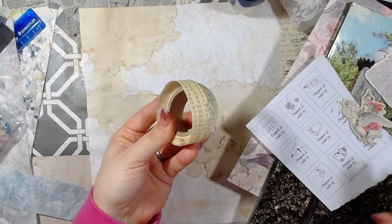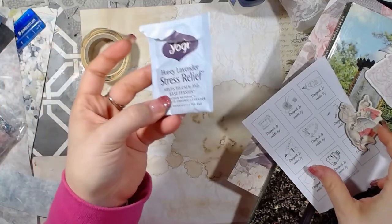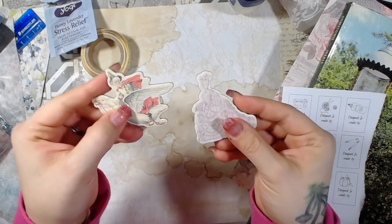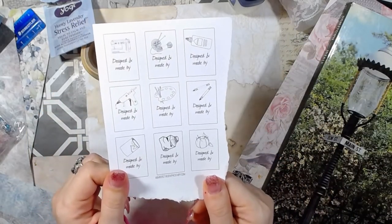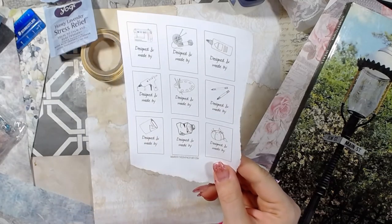So I have my washi, I have my teabag cover — lavender, love lavender. I have my person. I actually have two people: mother goose and a lavender lady. And my doodle — I had to find a doodle because I don't draw, I don't doodle. So this is from the Graphic Fairy.